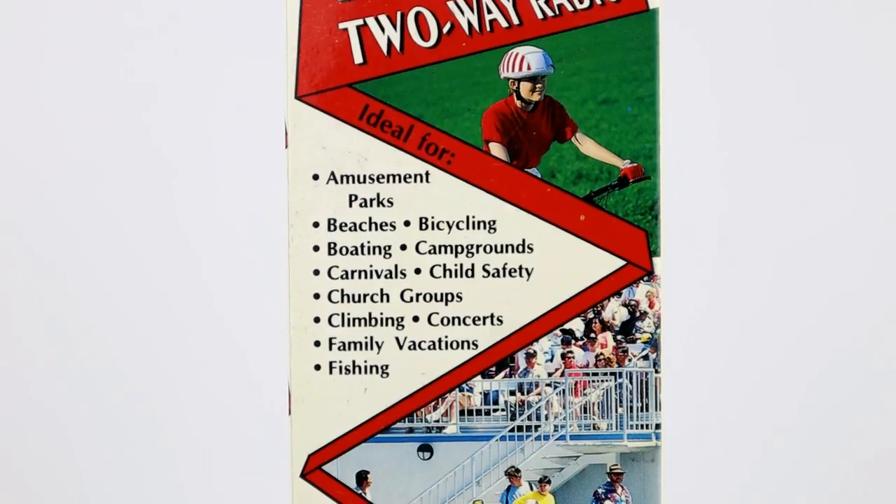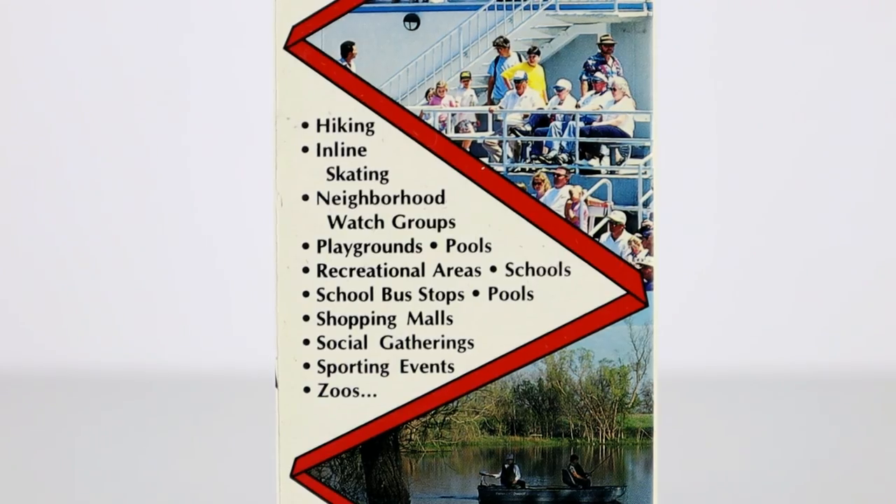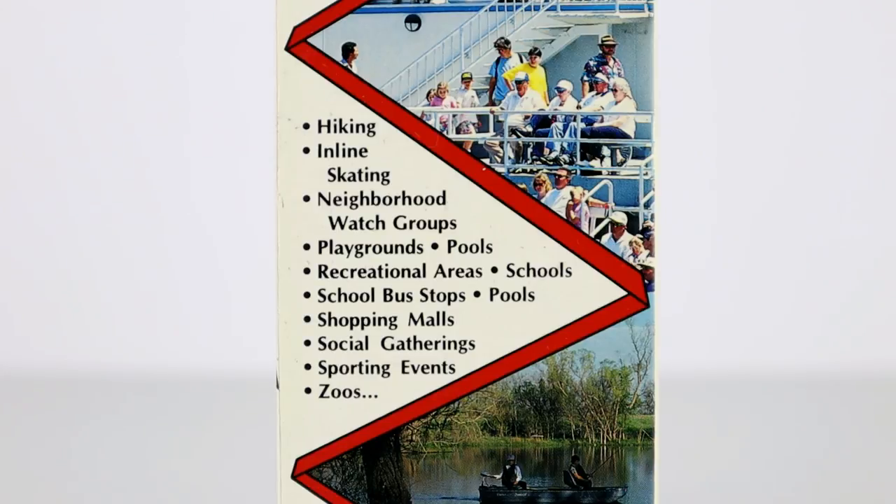Maxon advertised these radios as ideal for many different uses such as amusement parks, beaches, bicycling, boating, campgrounds — and you can see the pattern forming here. It's an alphabetical list of potential uses, and I quite like the neighbourhood watch group functionality. The list ends with 'zoo', as you can guess, and 'much much more'.